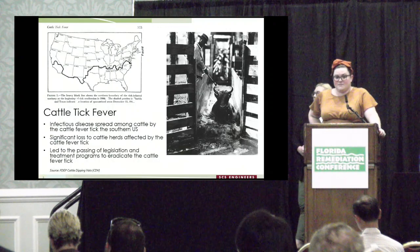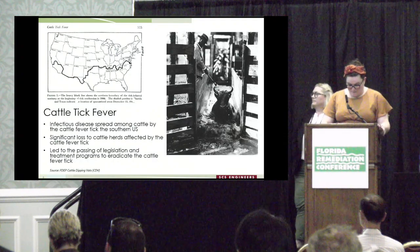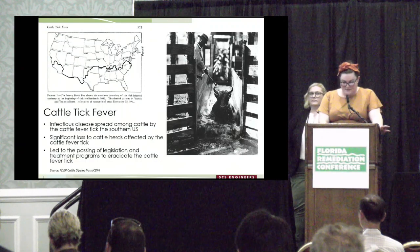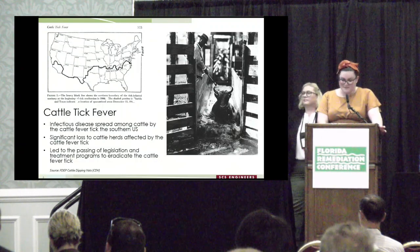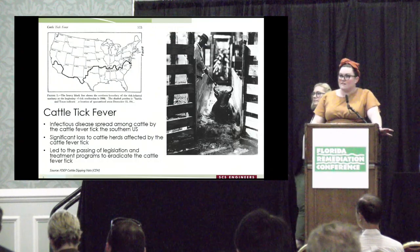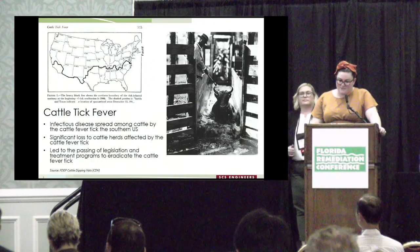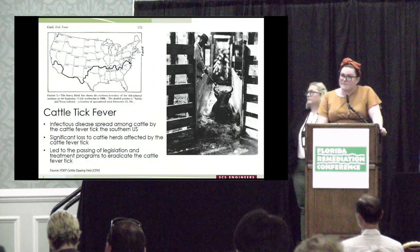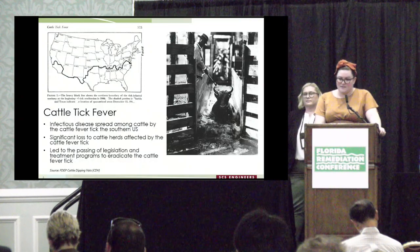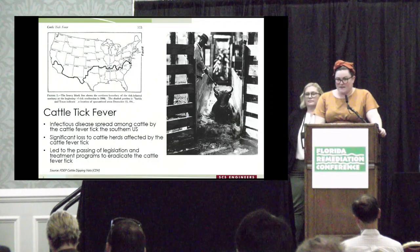Cattle tick fever causes death in about 90 percent of cattle that get the disease, so it was very dire. By 1915, legislation had passed and construction of cattle dip vats began to kill any ticks present. Any livestock — not just cattle, but horses, goats, and similar animals — were required to be dipped every two weeks. Programs like this were carried out throughout the Southeast. The last reported case of cattle tick fever was in Palm Beach County in 1960, and the program closed in 1961 after successful eradication of the cattle fever tick.